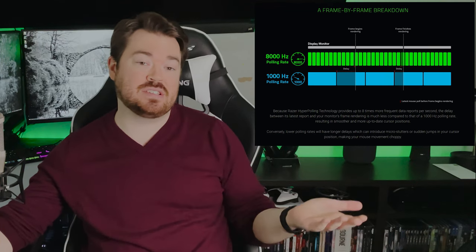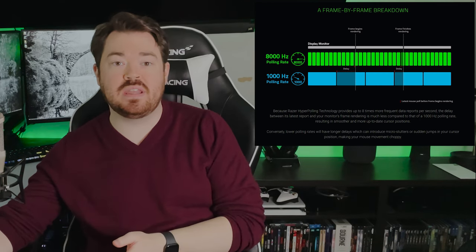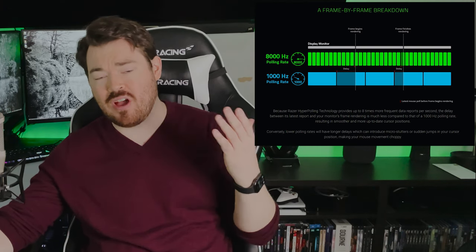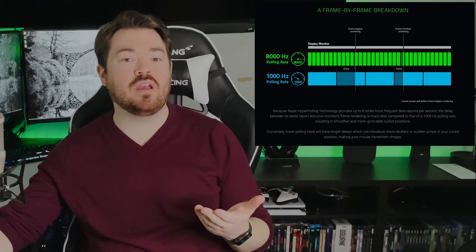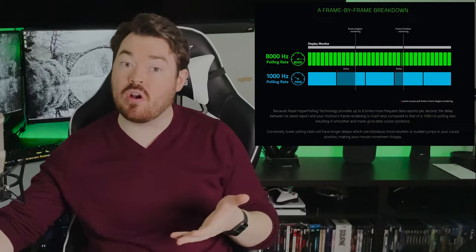At 1,000hz you have less data, which means you can be taking it from the start or end of a refresh interval, causing stutter. At 8,000hz, since you have more data, those timings are shortened dramatically — allowing data to be off by smaller amounts — and therefore making you hit more shots because there is less stuttering.